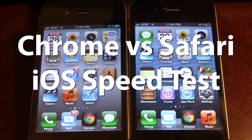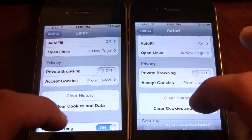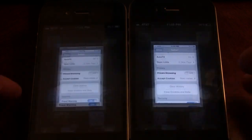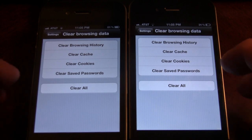Now to make this completely fair, we'll be clearing out all the cache, data, and cookies from all the browsers here. So if we open up our Safari browser here, we'll clear out the history, and we'll also clear out the cookies and the data, and we'll also clear out the browsing history, cache, cookies and passwords from both devices on Google Chrome here.